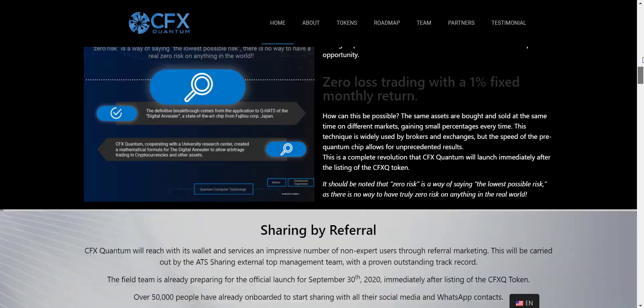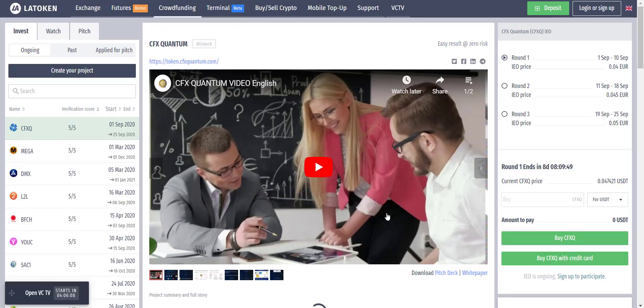Now I am taking you to the LATOKEN exchange website, where you can check all the details about CFX Quantum. Their IEO is already going on. There will be three rounds: Round 1 is already running, held between 1 September to 10 September at a price of 0.04 Euro. Round 2 will be priced at 0.045 Euro, held between 11 September to 18 September. Round 3 will be priced at 0.05 Euro, held between 19 September to 25 September. So the full token sale runs from 1 September to 25 September across three rounds.